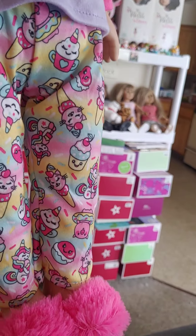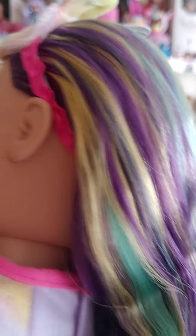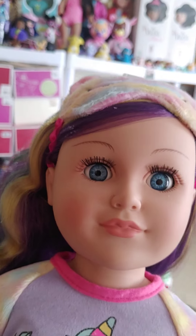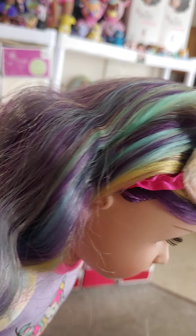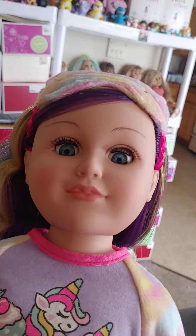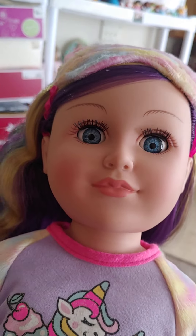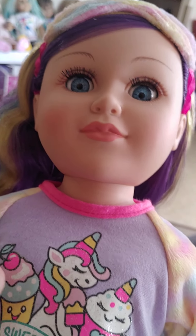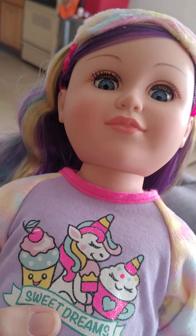I really love the rainbow hair — it's so pretty. I'm really loving the colorful hair on My Life As Dolls and Our Generation dolls. I'm not sure if I'm going to order more My Life As Dolls, because it seems like they do free delivery sometimes, which is tempting.